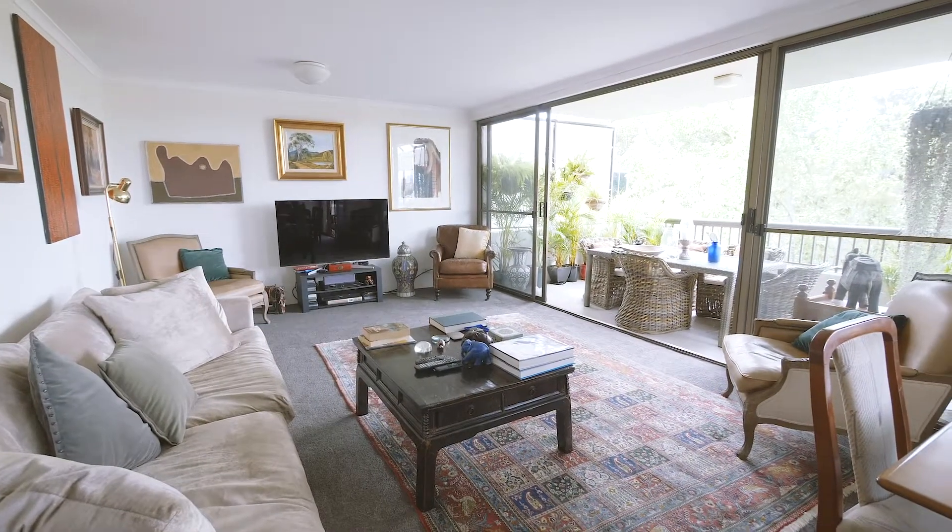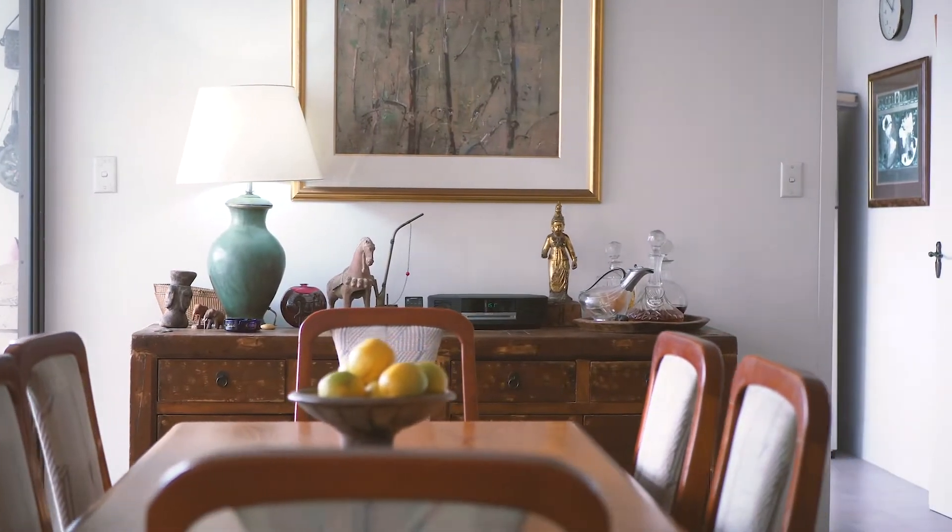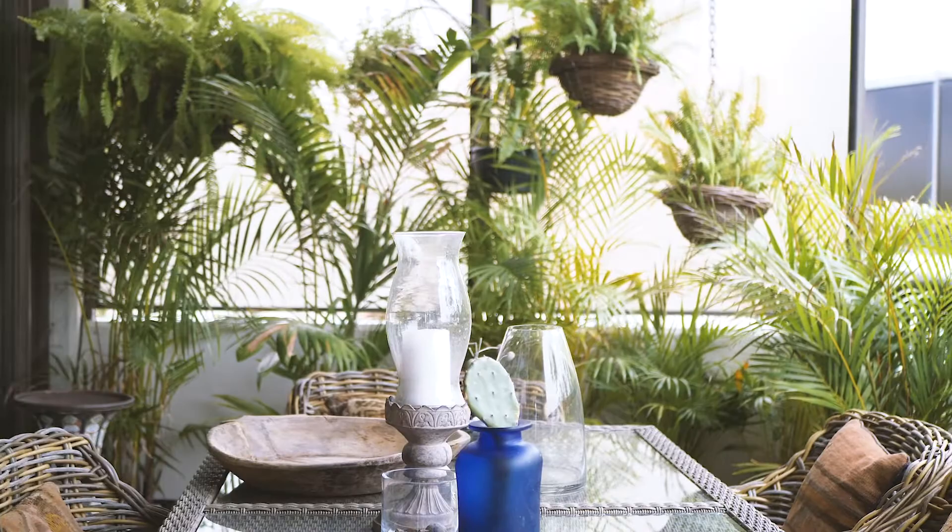With an impressive 141 square meters on title, the apartment offers exceptional space, style, and sunshine.